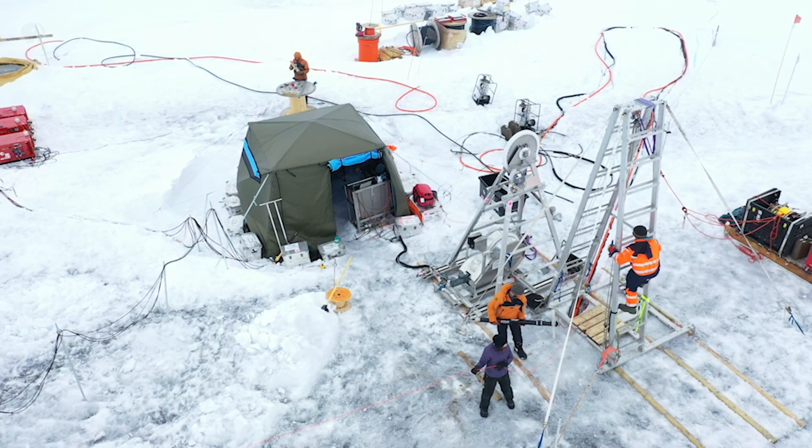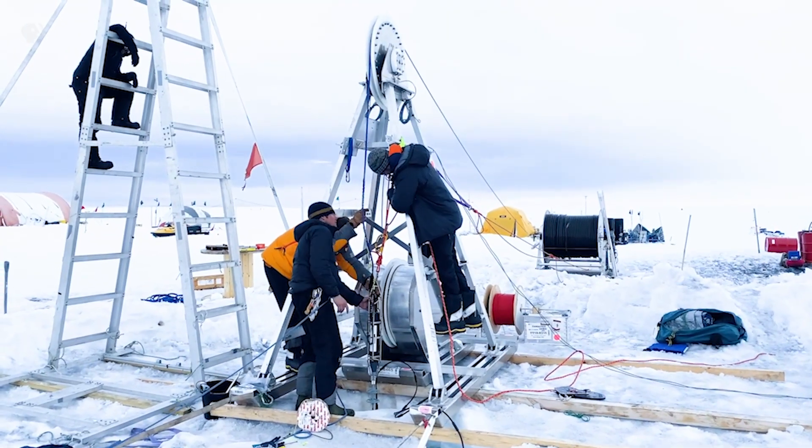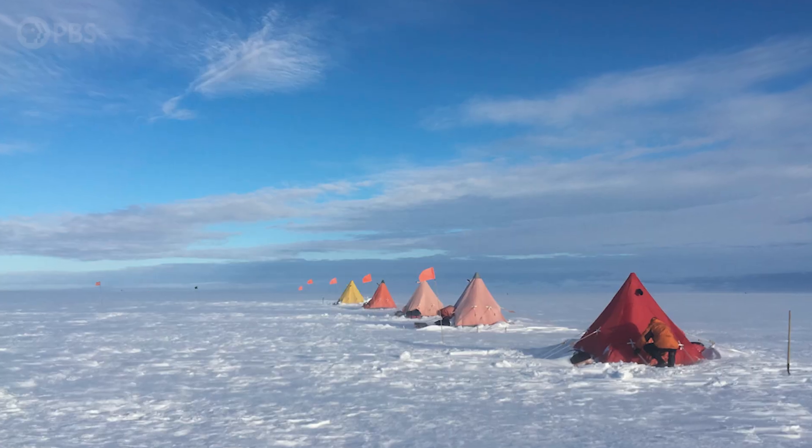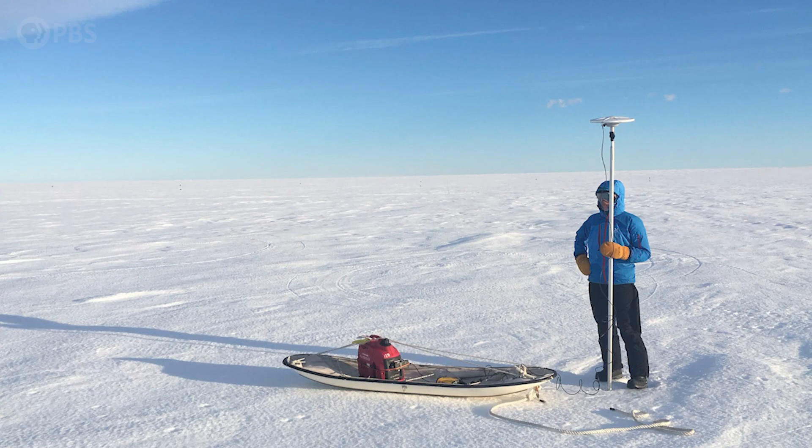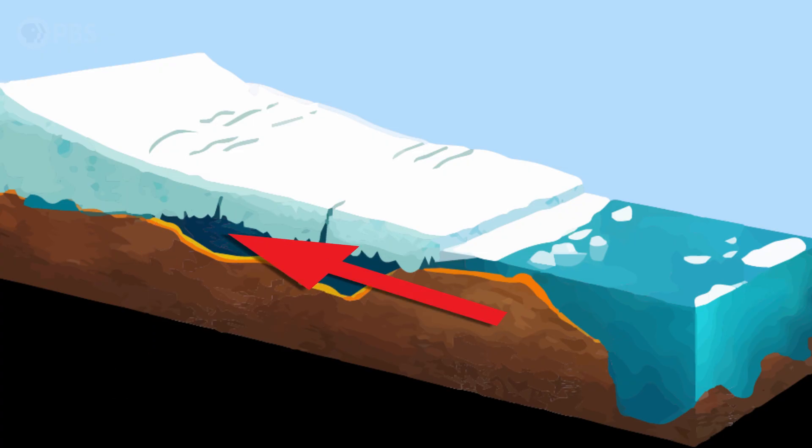The Thwaites expedition team drilled through the shelf to see what's happening underneath. One of the biggest surprises was learning just how warm and salty the water is beneath the ice — a couple of degrees above its freezing point. They also discovered that inland of where the glacier goes afloat, it bends and flexes with the tides in a way that sets up a pump that can bring seawater inland. To the ice, that water is like a blowtorch underneath it, because even being a couple of degrees above freezing has enormous melting impact.